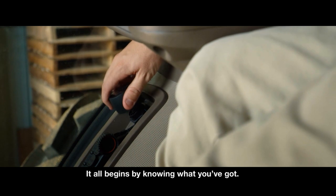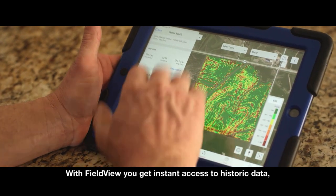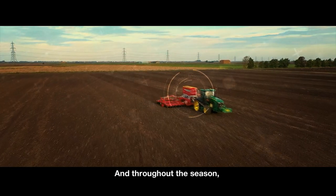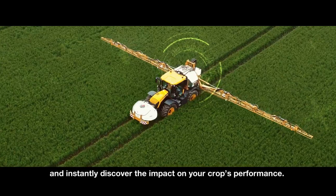It all begins by knowing what you've got. With FieldView, you get instant access to historic data, giving you the insights you need to move forward. And throughout the season, you can automatically capture data from day-to-day activities and instantly discover the impact on your crop's performance.